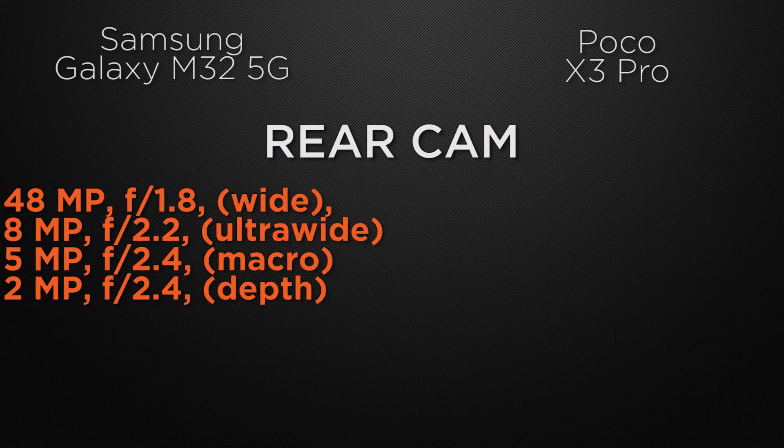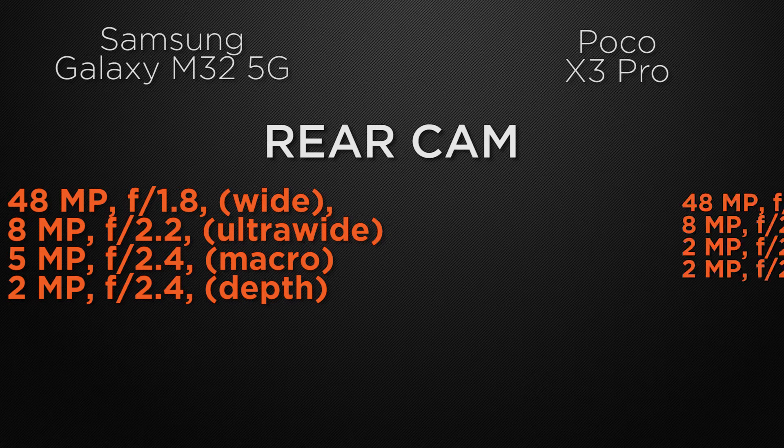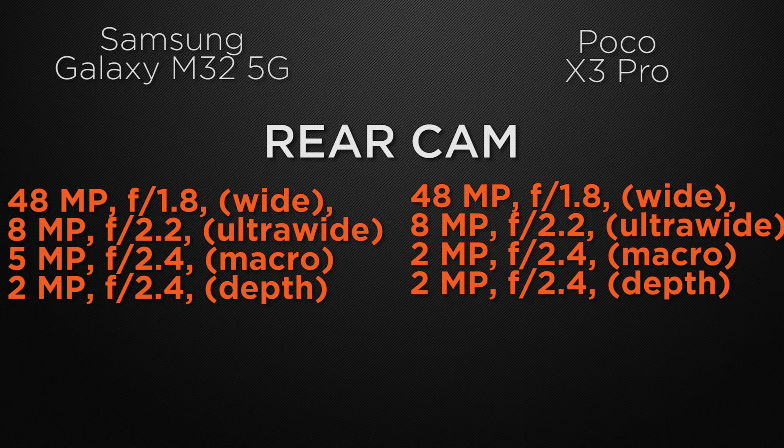Let the comparison start with the camera of the devices. Talking about the rear camera, the M32 has a quad camera setup: 48MP wide camera, 8MP ultra-wide camera, 5MP macro camera, and 2MP depth sensor. The X3 Pro also has a quad camera setup: 48MP wide camera, 8MP ultra-wide camera, 2MP macro camera, and 2MP depth sensor. So it's a tie here because both devices have approximately the same camera specs.